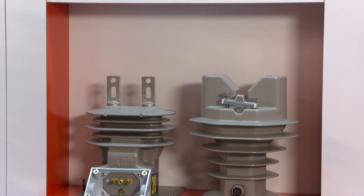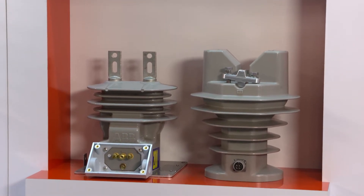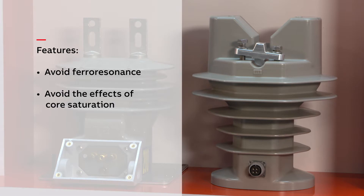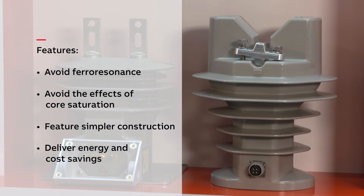Sensors are sustainable as long-term, low-maintenance devices. They avoid ferro-resonance and the effects of core saturation, feature simpler construction with fewer internal failure points, and deliver continuous energy and cost savings over an excellent lifespan.